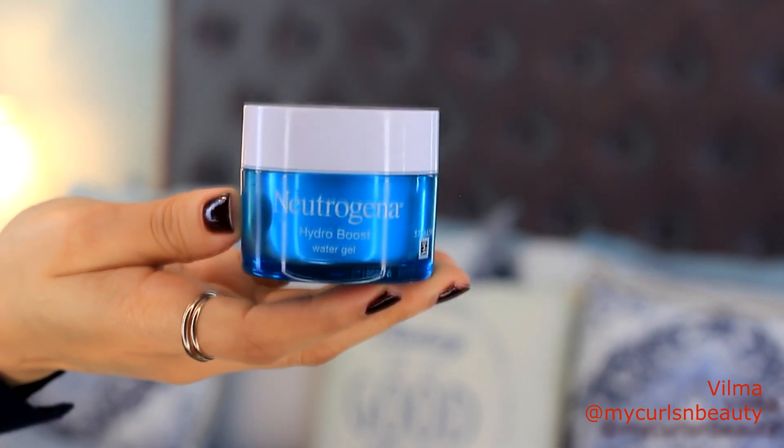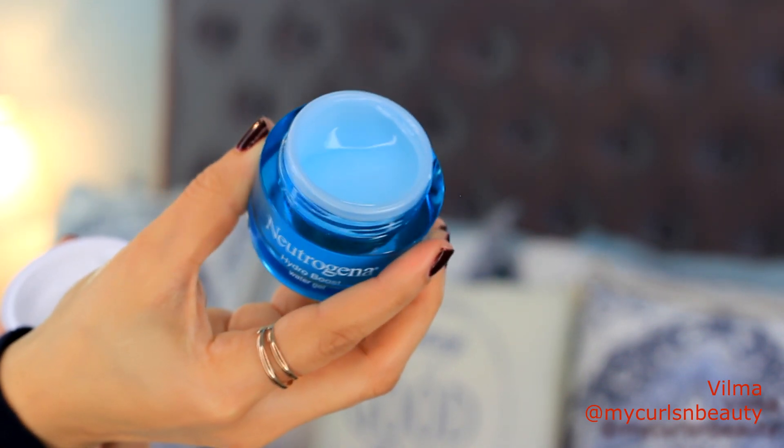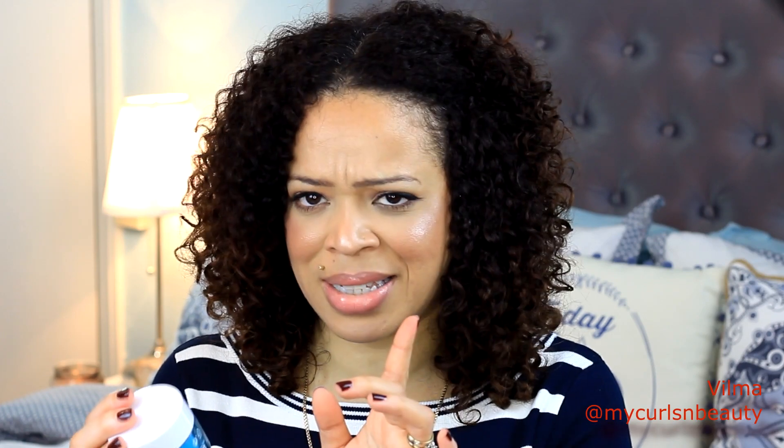I feel like I saved the best for last, which is the Neutrogena Hydro Boost water gel — a moisturizer in gel form for any skin type. If I'm not mistaken, it comes in two formulas: a gel and a cream. On the back it says the Neutrogena Hydro Boost water gel boosts hydration and helps lock it in all day for smooth, supple, and renewed skin. It's also dermatologist tested. I absolutely love love love this product — I'm so blown away by it that I've been using it every day.